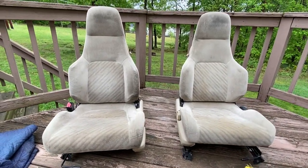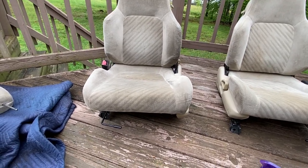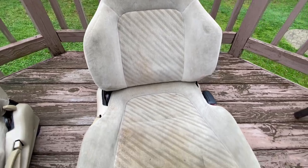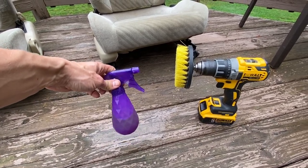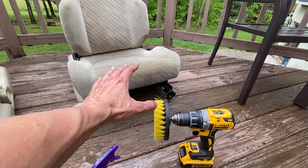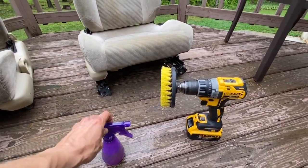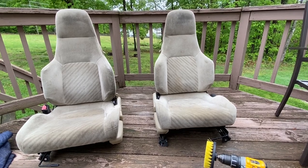Let's load these into the wheelbarrow, check out, and take them home to clean them up. The Prelude seats are back home safe and sound - $46 and some change, can't complain at all. I've vacuumed the debris off the seats. The cleaning process: I've got upholstery cleaner diluted with water. I'm going to spray down the seats and use my drill with a nylon brush attachment to scrub them and break apart all the hard stains in the upholstery. After scrubbing both seats, I'll use the extractor for a deep clean.